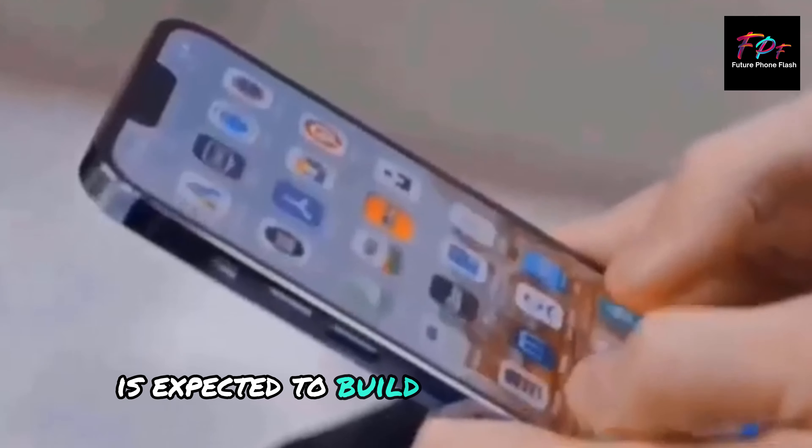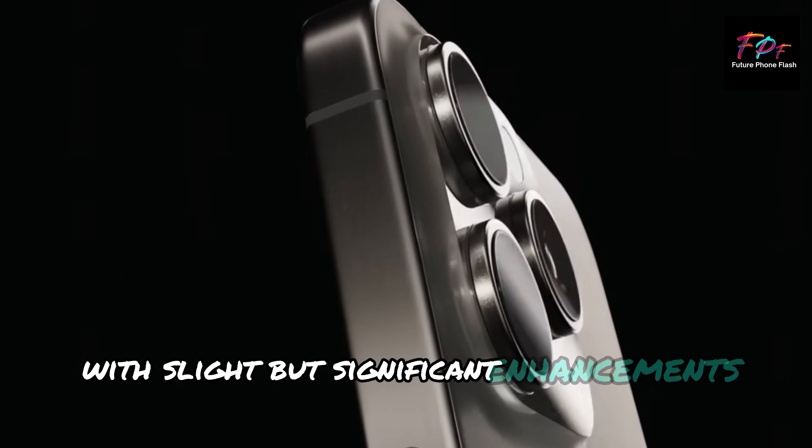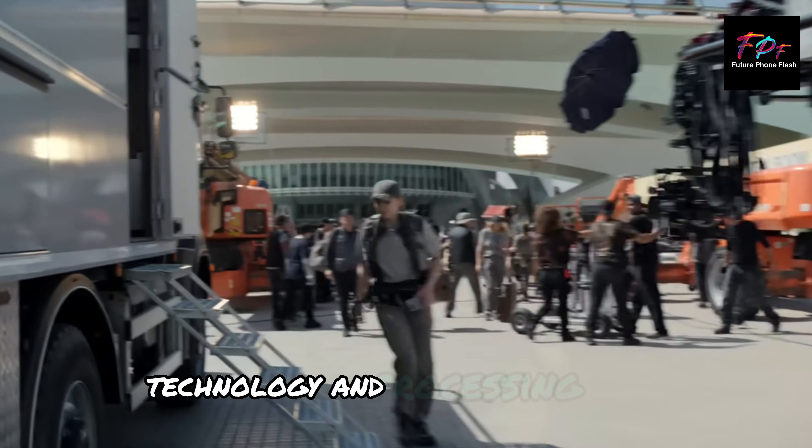The iPhone 16 Pro Max is expected to build on the impressive foundation of the 15 Pro Max, with slight but significant enhancements in display technology and processing power.